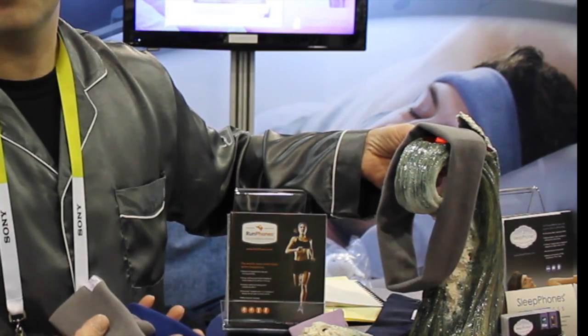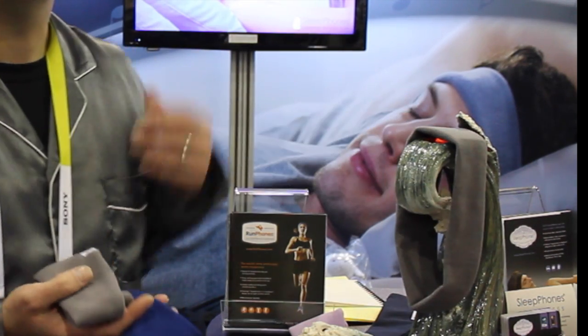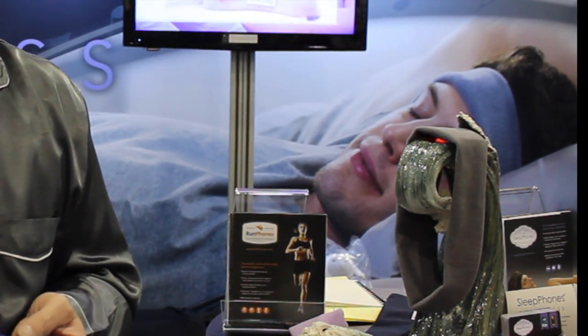Acoustic Sheep was a CES honoree for their Bluetooth sleep phones, which can power up through induction charging.